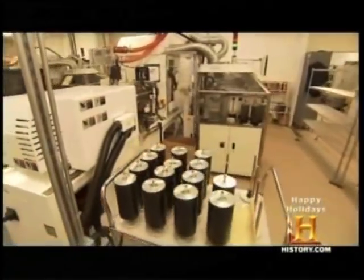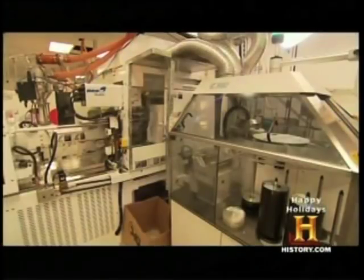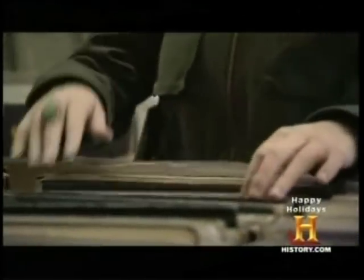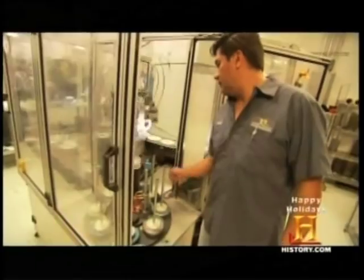By contrast, Rainbow makes CDs — about 100,000 a day — in sterile-looking rooms on the other side of the factory. There are audiophile guys who are still buying records, but what's really driving it today is 13- to 24-year-olds who have discovered this new thing called a record.